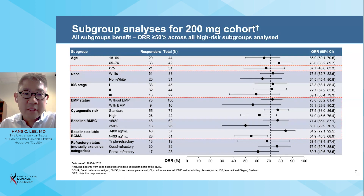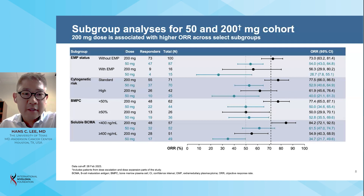We looked at subgroup analyses in the 200 milligram cohort, and an overall response rate of at least 50 percent was observed across all key high-risk subgroups analyzed, including patients over the age of 75, ISS stage 3 disease, extramedullary disease, high-risk cytogenetics, and high baseline disease burden manifested by bone marrow plasma cells greater than 50 percent and high baseline soluble BCMA levels greater than 400 nanograms per milliliter. The 200 milligram dose was associated with higher overall response rate versus 50 milligrams across key subgroups, including patients with extramedullary disease, high-risk cytogenetics, and high baseline soluble BCMA levels.